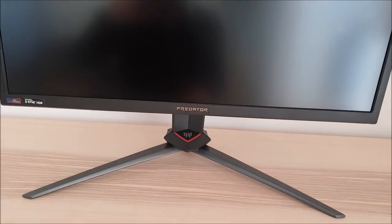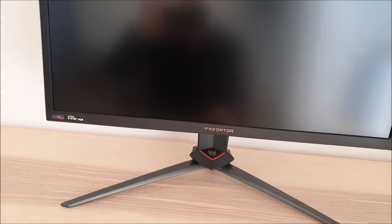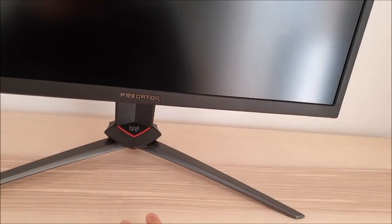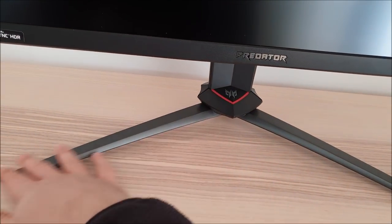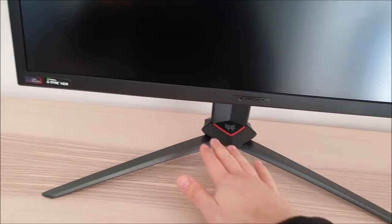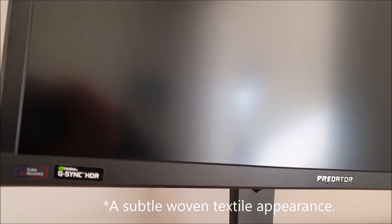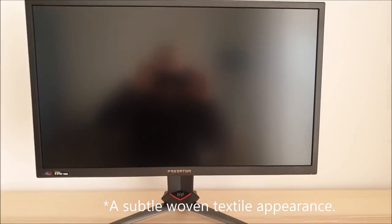Looking at the external features: as a member of the Predator series, you can see the shiny Predator logo and the angular stand design — quite distinctive and Predator-like. Overall it has a fairly subdued look for a gaming monitor, with a little bit of red but mostly matte black plastic and powder-coated metal with a dark grey stand. The bezels are moderately thick matte black plastic. The bottom bezel has a subtle material-like texture — it's plastic but it's a nice little touch — and is quite solid feeling overall.